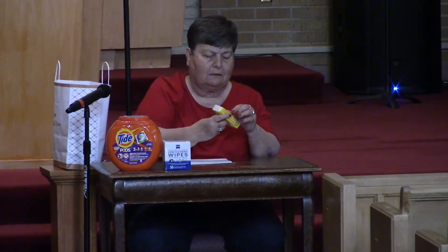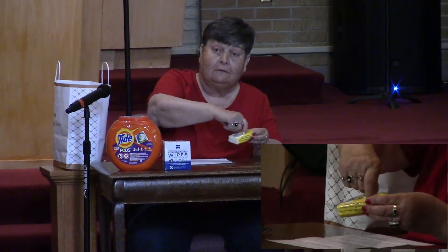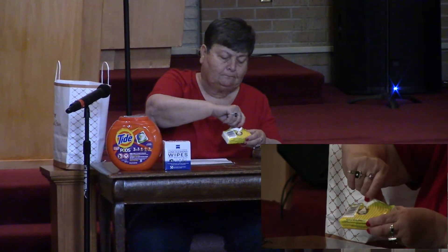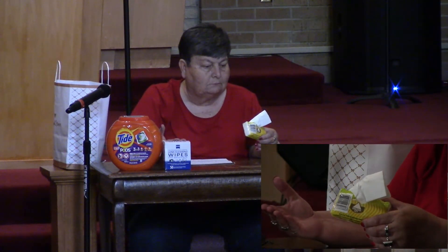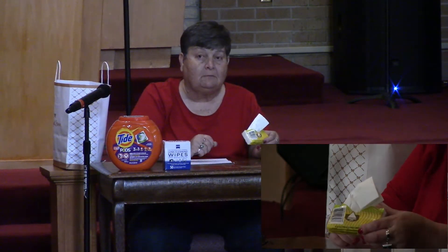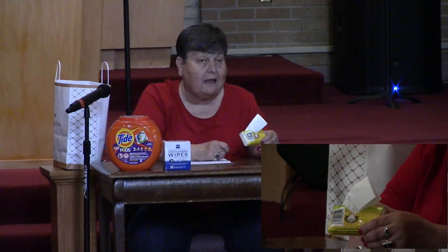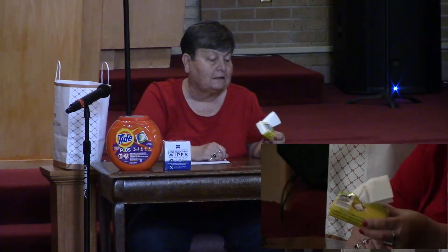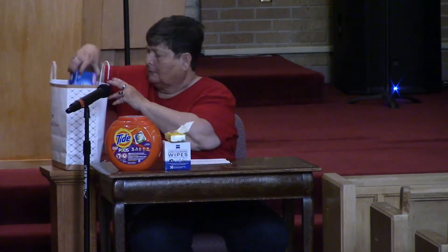What's this? This is a little package of Kleenex. What do we clean with Kleenex? Our nose — or sometimes if we have a spill we wipe it up real quick, or if we have food on our face your mom might take a Kleenex and clean it off. It's used for cleaning too.